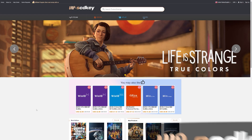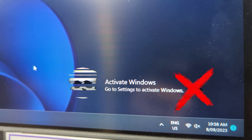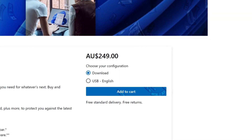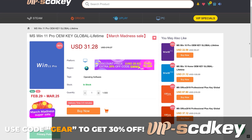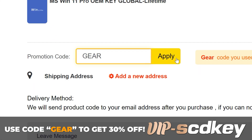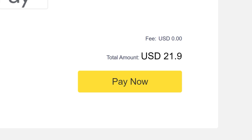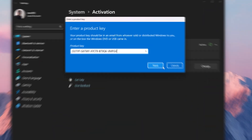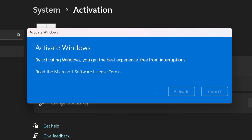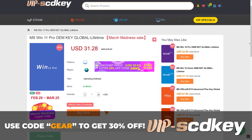This video is brought to you by VIPSCDKey.com. Have you ever installed Windows 11 only to see the watermark of death? You don't need to fork out a couple of hundred dollars for a key — you can grab one from today's sponsor, VIPSCDKey.com, for a tenth of the price. Use code GEAR to get 30% off for this month only. Place your order, get your key on your orders page, chuck it into the activation screen, and you're good to go. No more watermark of death. Link in the description.